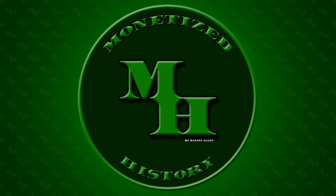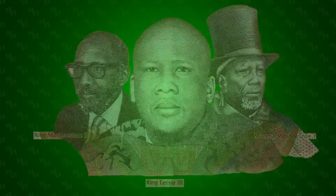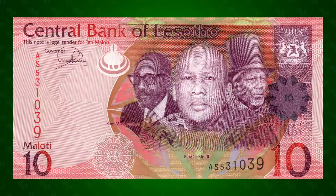Welcome back to Monetized History. I'm Daniel and today we're exploring the Basutu Kings and the Lesotho Ten Maluti banknote.